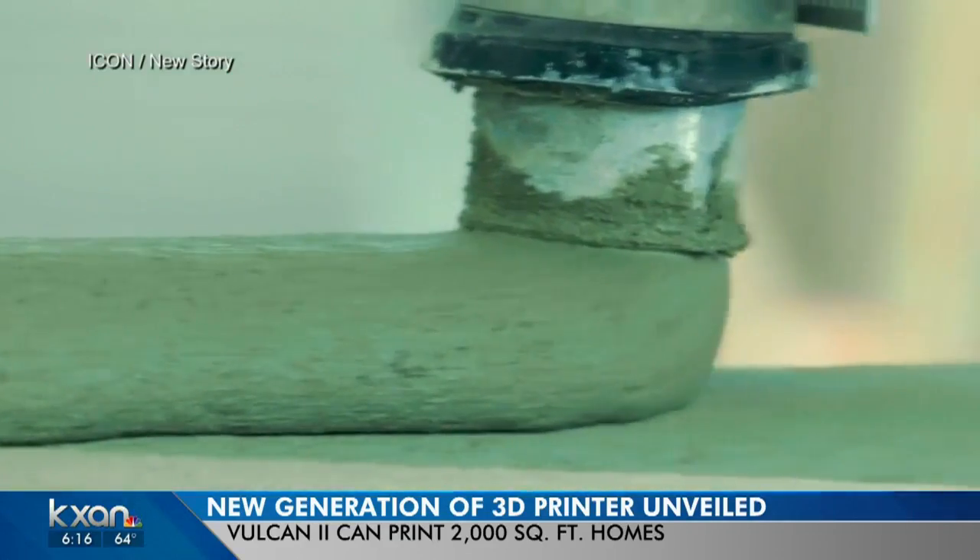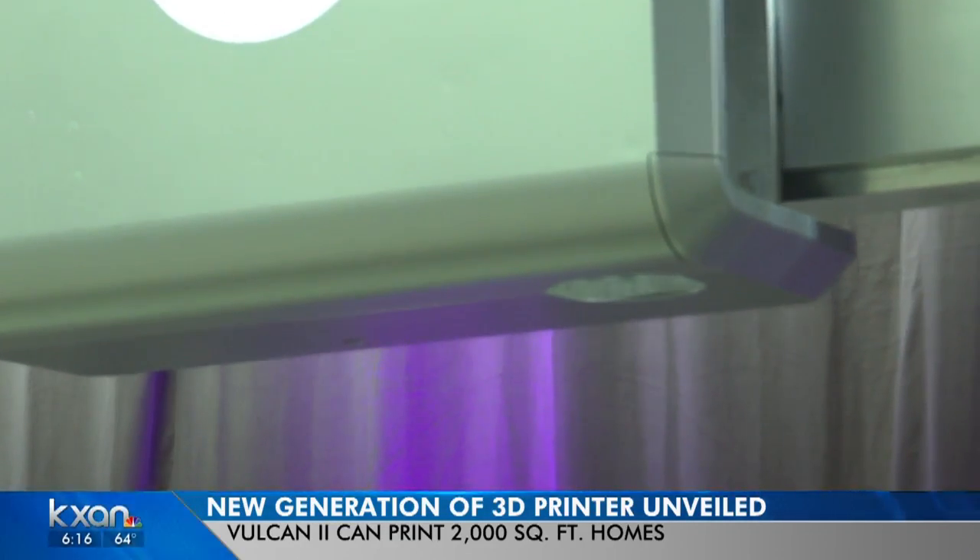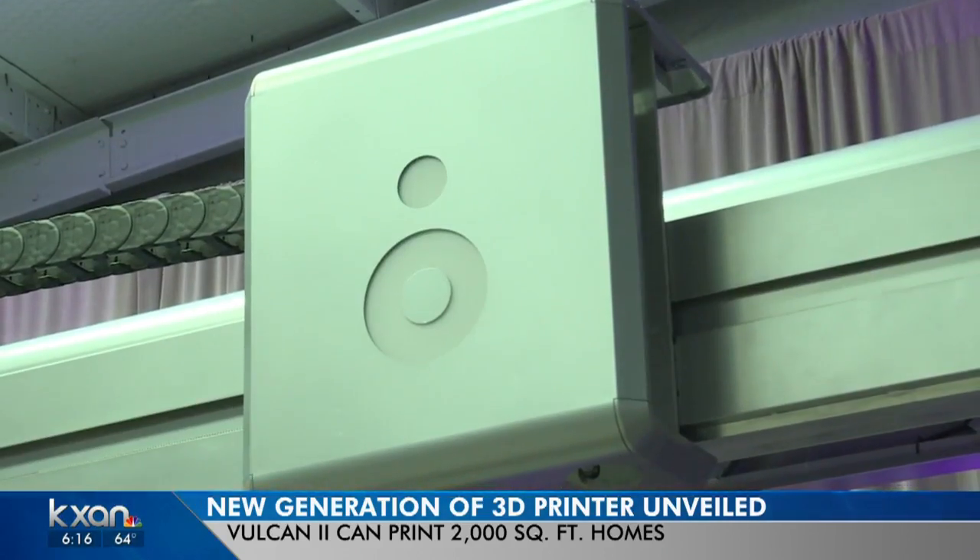Last year, Icon 3D printed a small home. This year, at South by Southwest, they're showing off a newer machine that can print bigger homes faster.